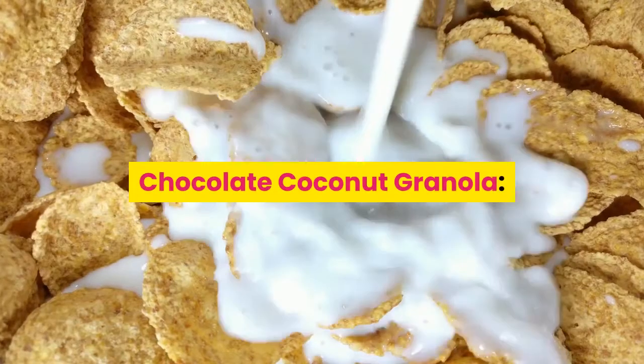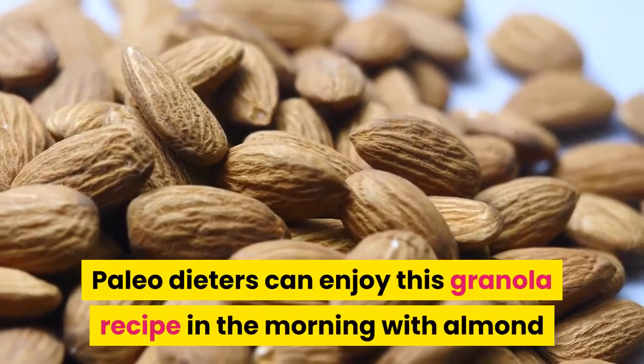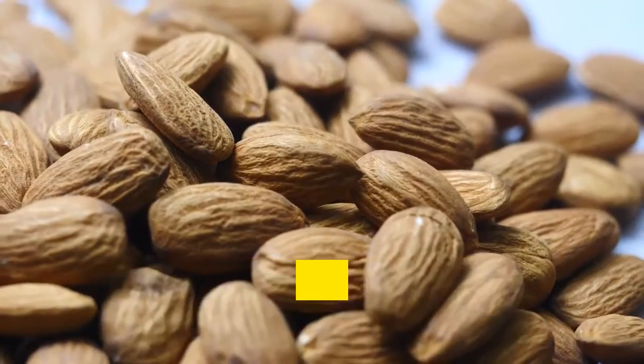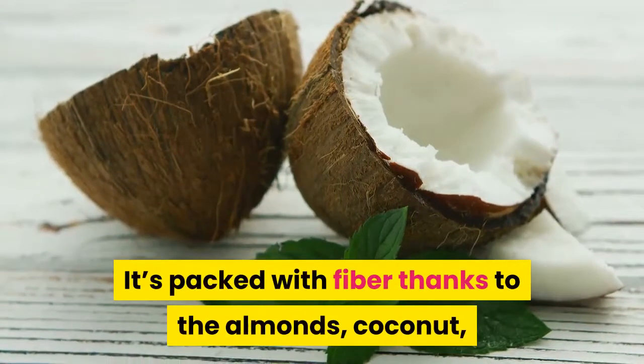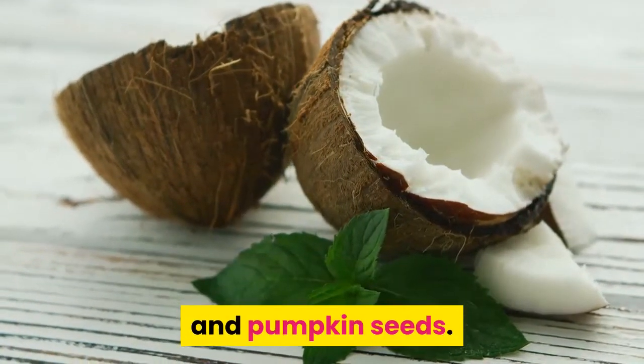Chocolate Coconut Granola. Paleo dieters can enjoy this granola recipe in the morning with almond or hemp milk, or as a snack during the day. It's packed with fiber thanks to the almonds, coconut, and pumpkin seeds.